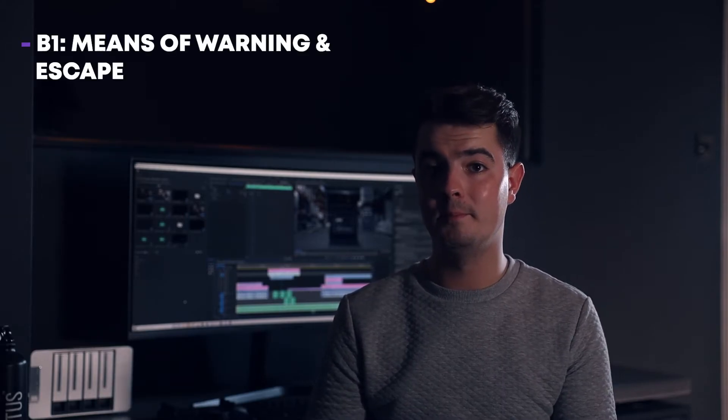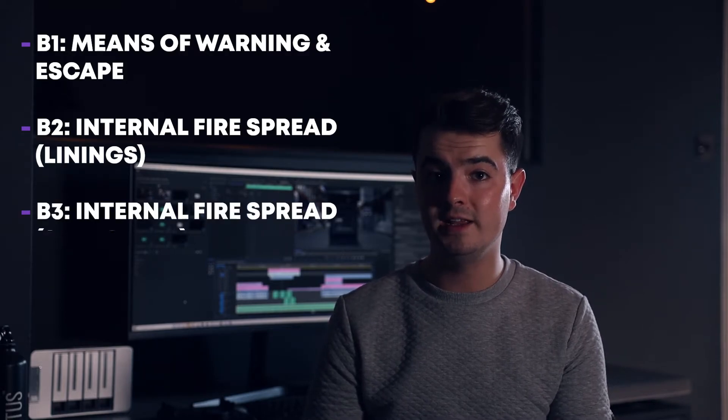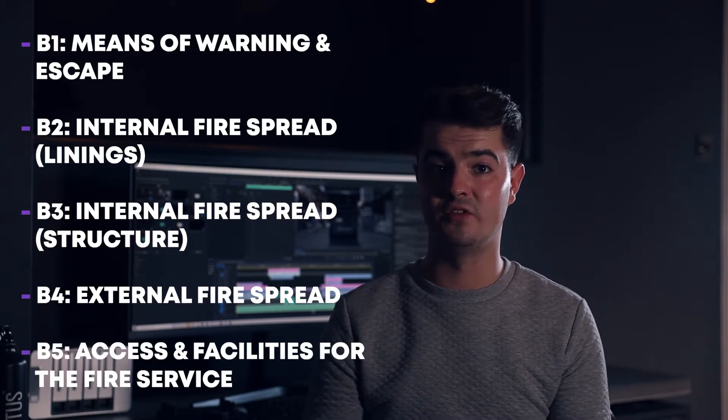For larger or more complex buildings, the drawings would usually be accompanied by a body of text for each requirement of the regulation explaining what's going on, especially in cases where the egress route may change depending on the seat of the fire. The core requirements covered are stated in Part B from Schedule 1 of the Building Regulations 2010. They are B1, Means of Warning and Escape; B2, Internal Fire Spread Linings; B3, Internal Fire Spread Structure; B4, External Fire Spread; and B5, Access and Facilities for the Fire Service.